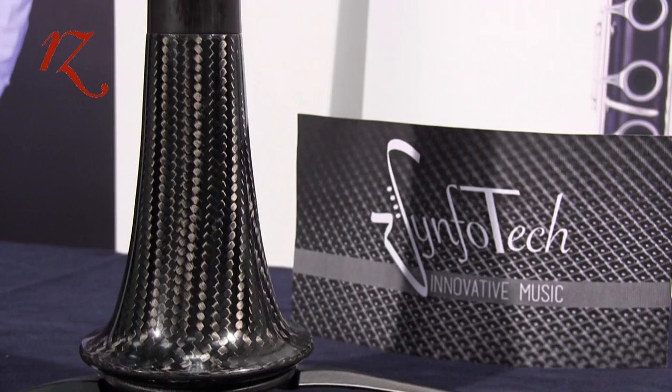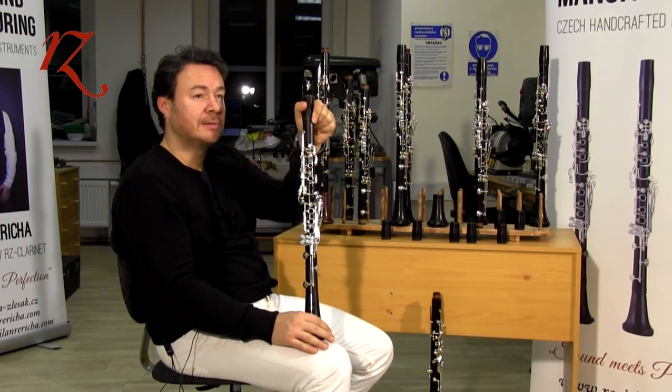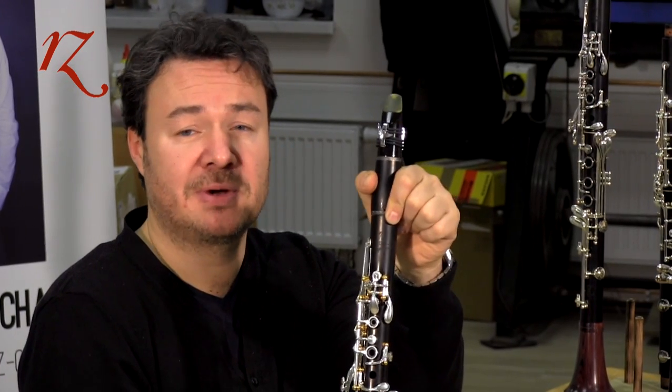This is a very special model — the RZ Capriccio Carbon Line. RZ Wooden Manufacturing produces this clarinet together with the Italian company Symfotec. It has a specific sound: still very full, colorful, and equilibrated across all registers, with very powerful projection and beautiful harmonics, especially in the upper register.